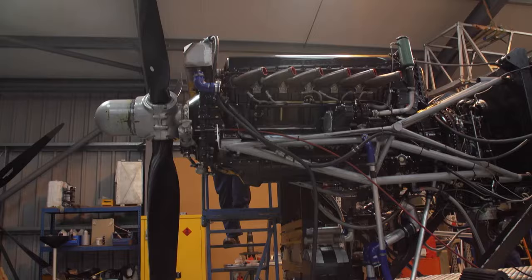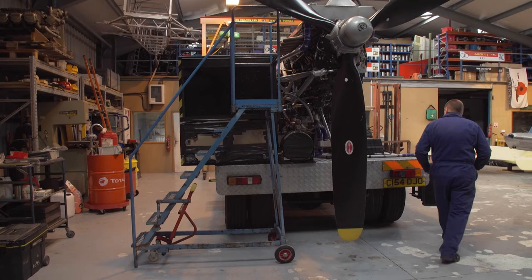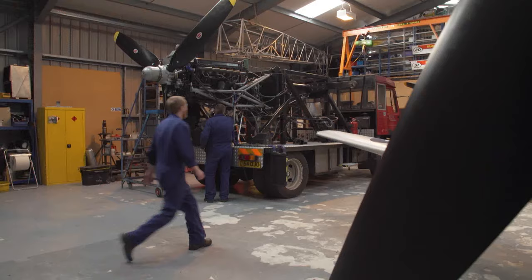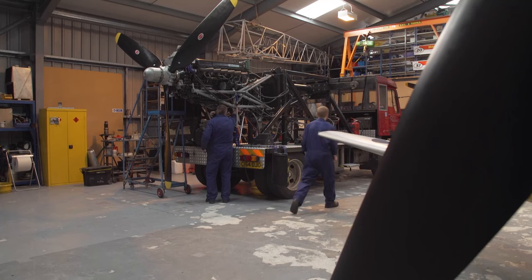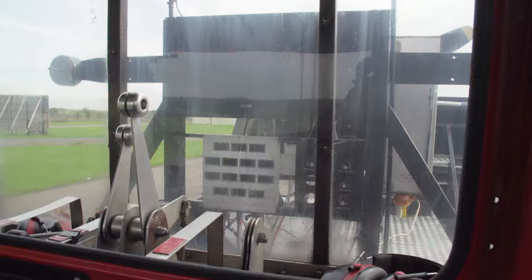Peter's off to Gloucestershire, where his precious Greek Spitfire engine has been strapped onto the back of a truck. "We've got an engine fitted to our Merlin test rig — a lorry we've converted to be able to test an engine on it." It may look a bit Heath Robinson, but this truck is a fully equipped mobile Merlin test rig — the only one in the UK capable of fully testing a Merlin. Peter's here hoping to sign off on the rebuild.